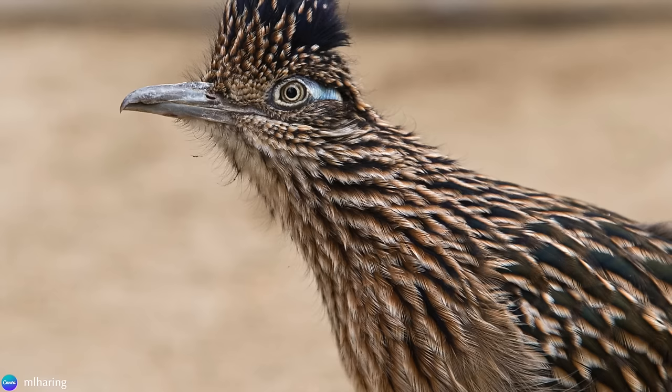Do you have the Roadrunner where you live, or have you ever seen one when traveling in their range? What was the most interesting fact that stood out to you? Thank you for watching. That's all for this time. I'll see you again soon.